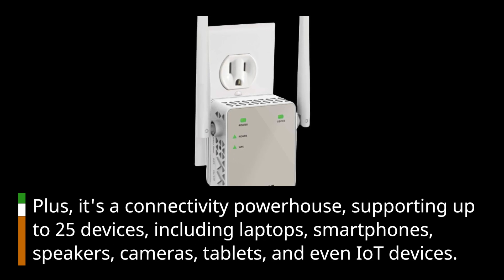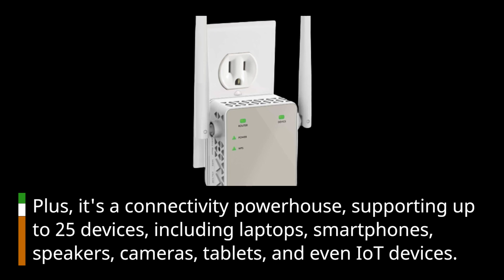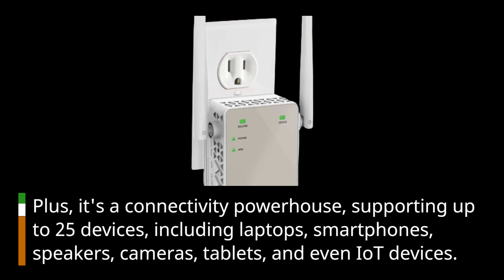Those devices include laptops, smartphones, speakers, cameras, tablets, and even IoT devices.